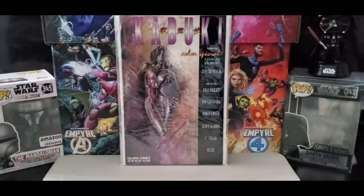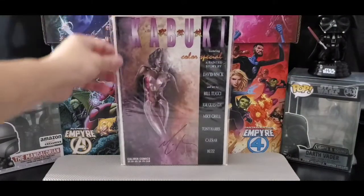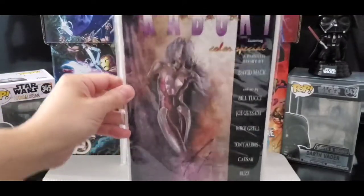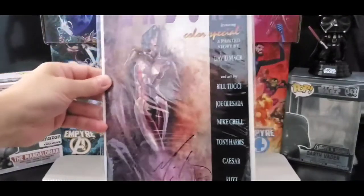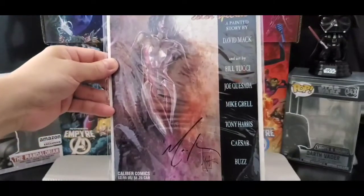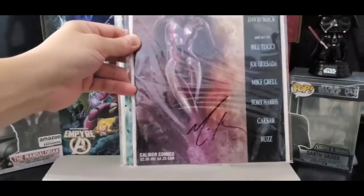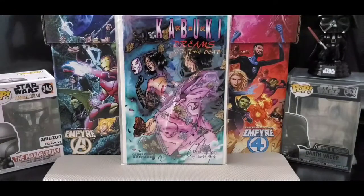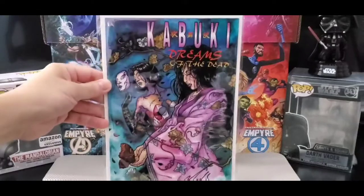This one is from Image Comics; this one is from Caliber Comics — one of his earlier works. Also got art by Bill Tuchy, Joe Quesada, Mike Grell, Tony Harris, Ka-Zar, and Buzz. Love this cover — this is Kabuki Dreams of the Dead.